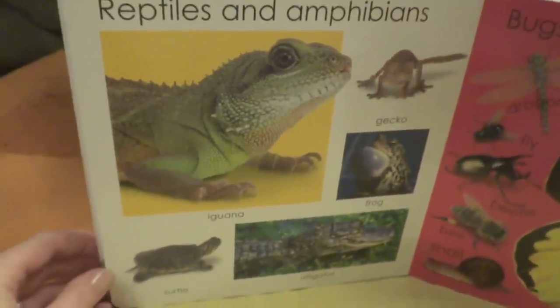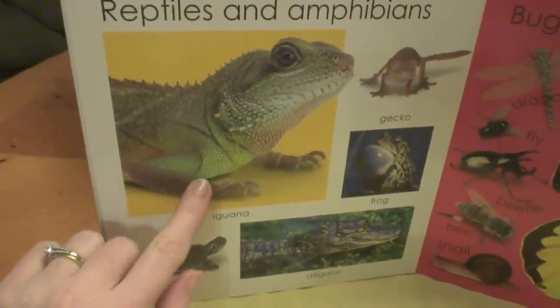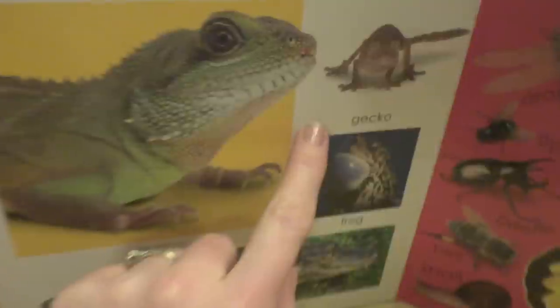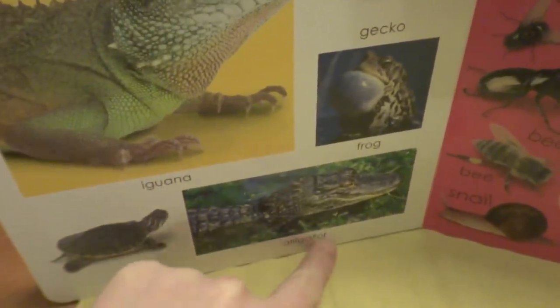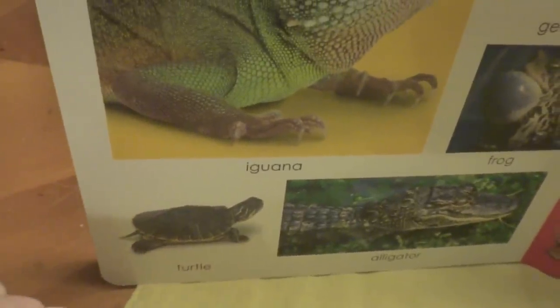Reptiles and amphibians. We have iguana, the gecko. He looks pretty cute. A frog, an alligator, and a turtle. Can you say turtle?